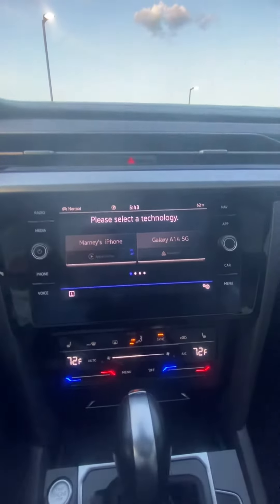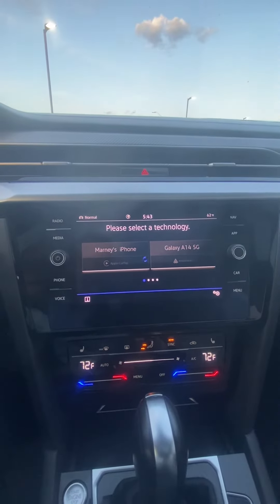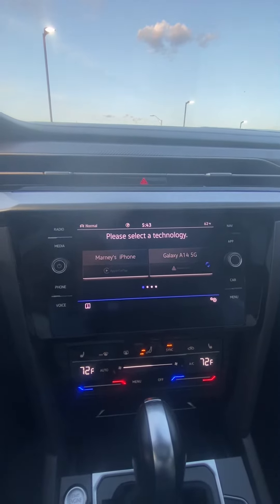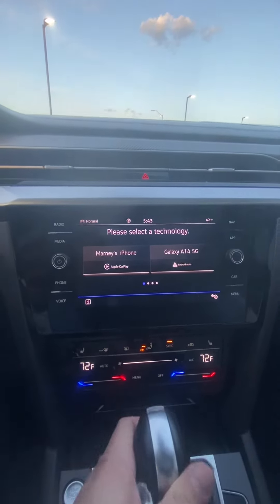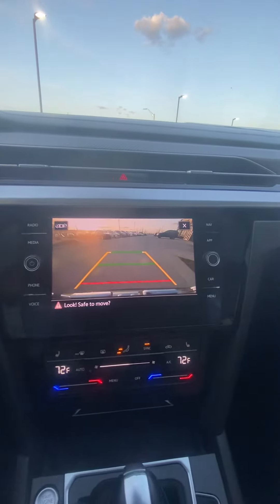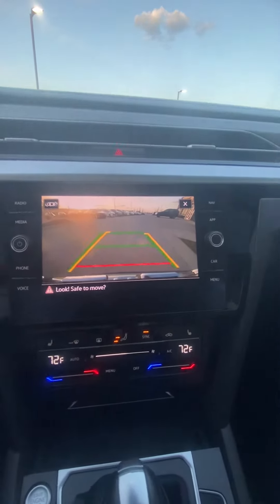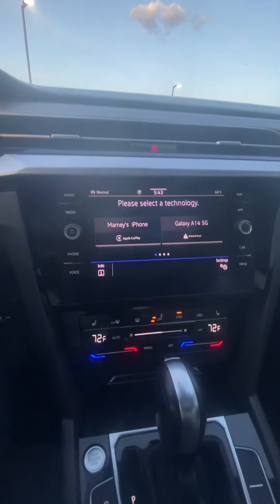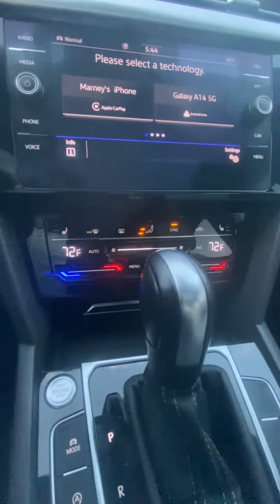We're going to be able to hook phones up super easily — looks like it's got wireless Android Auto and Apple CarPlay, which is next level. We'll go ahead and show off the backup cam — you can see it guides you, with a red line to know exactly when to stop.